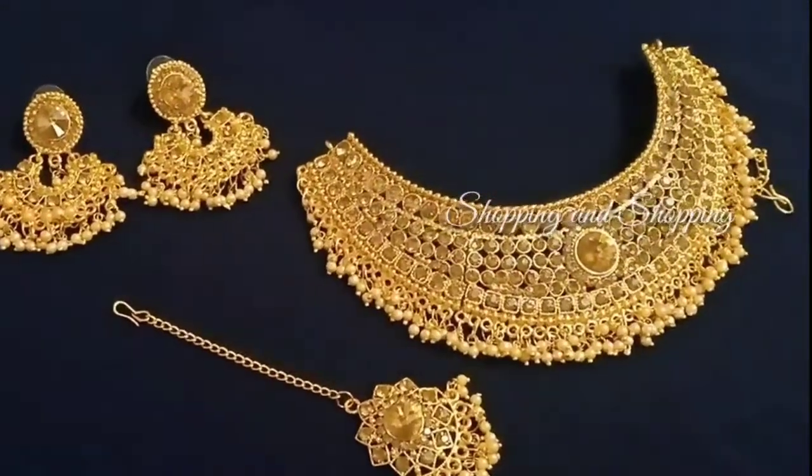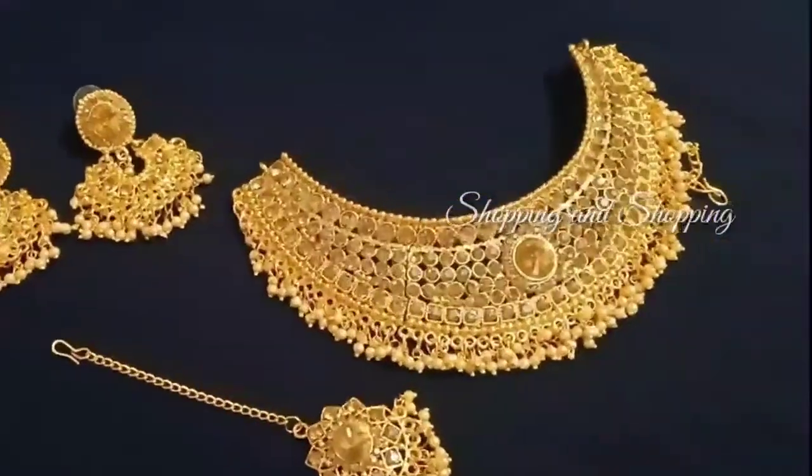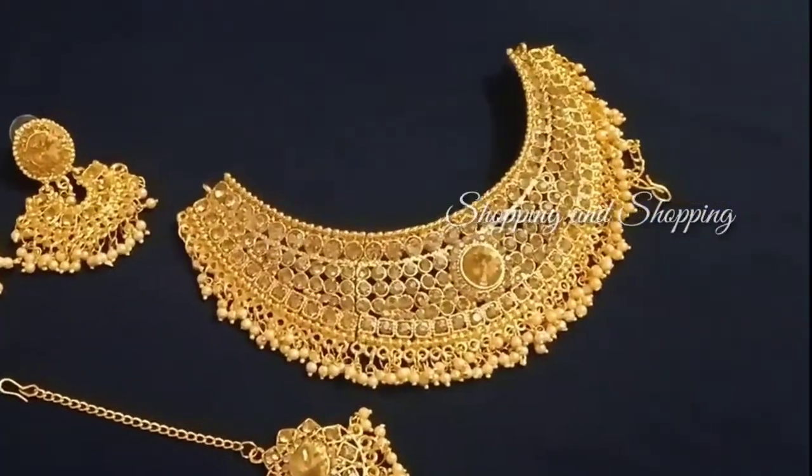Hi! Hello! Welcome back to our channel, Shopping & Shopping. We are going to talk about 1g gold collections.